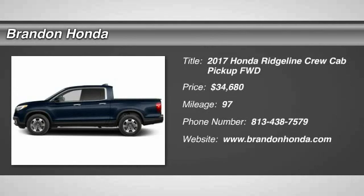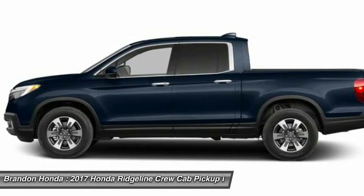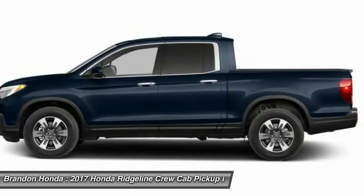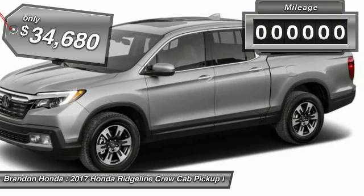The 2017 Honda Ridgeline. The Ridgeline was designed to give you exactly what you need to get the job done. And with Honda quality built right in, this truck can be with you for the long haul. And it's priced below $35,000.